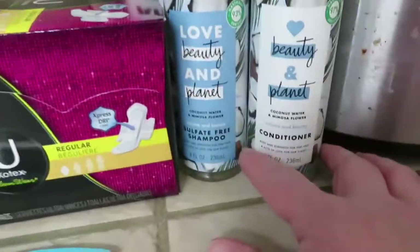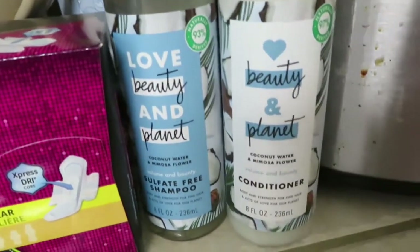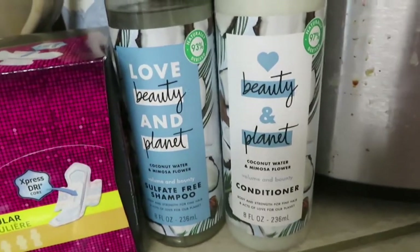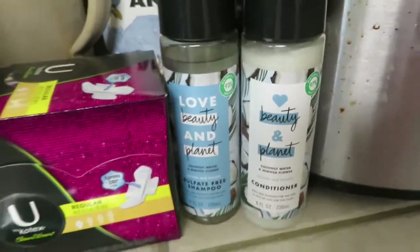This Love Beauty and Planet — they had a digital coupon on these. It was buy two and the coupon was $4.50 off. So I got a shampoo and a conditioner, $5 each, but saved $4.50.